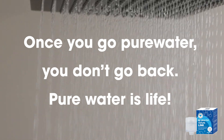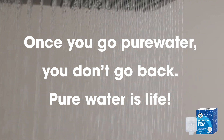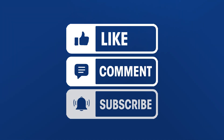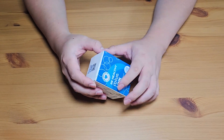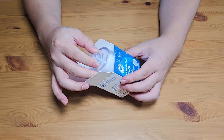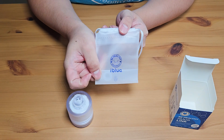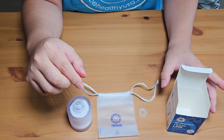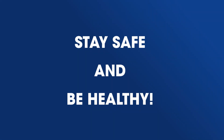Once you go pure water, you don't go back. Pure water is life. So like, comment, and subscribe. Stay safe and be healthy.